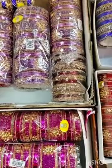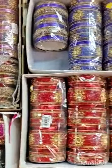Matching, dressing, matching color bangles. There are red, purple, pink, pepsi blue.